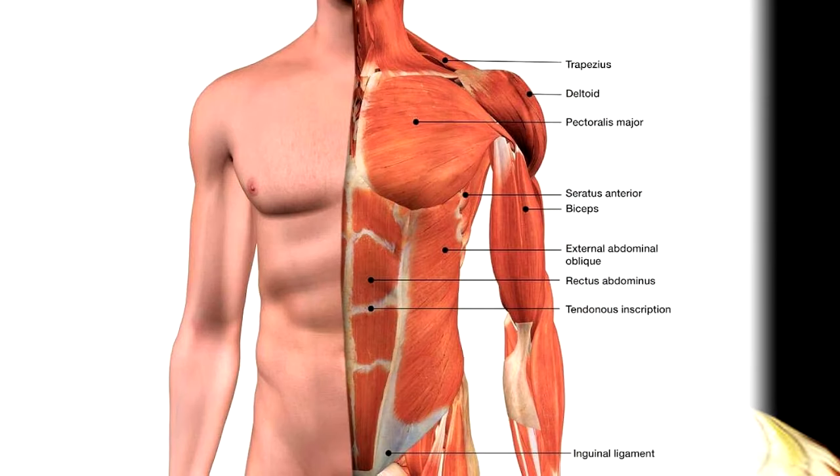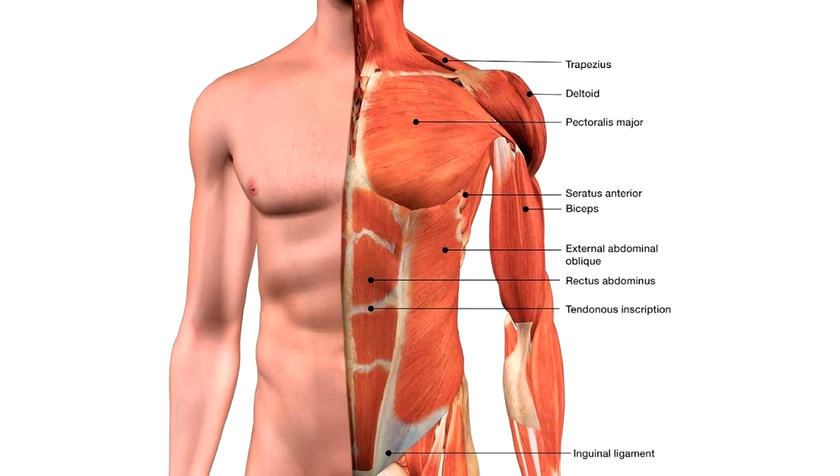Three layers: the subject's muscles will detach from connective tissue, including the diaphragm and heart. Four layers: the subject's organs separate and detach.